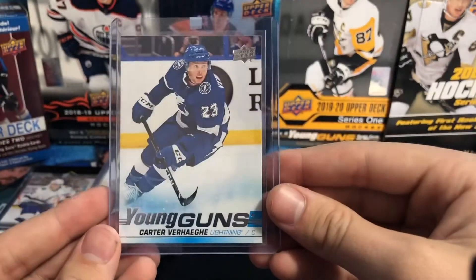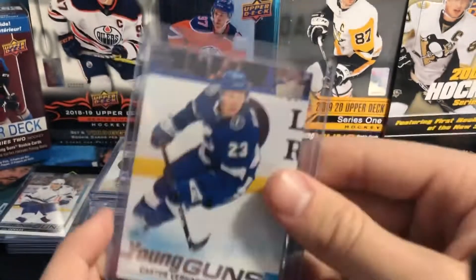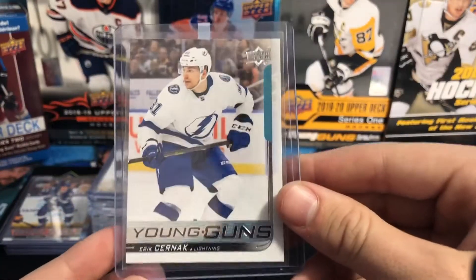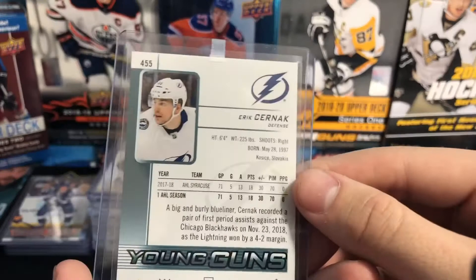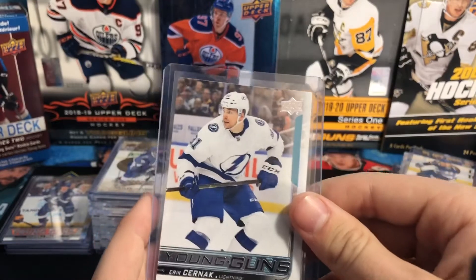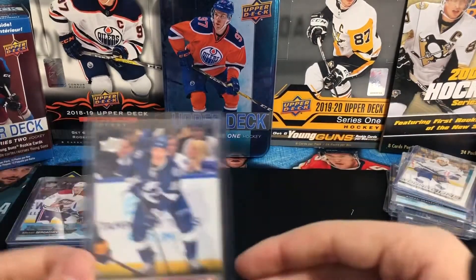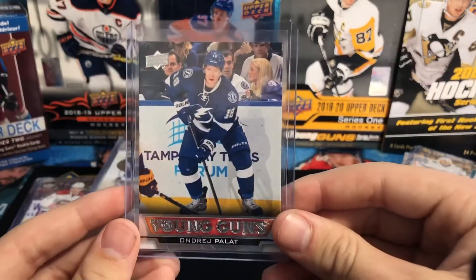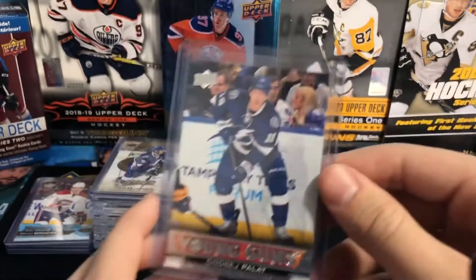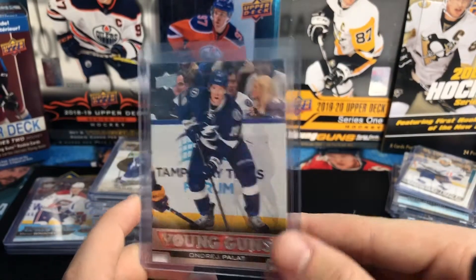Carter Verhage — recently got a hat trick. He's got a promising future and I hope to see great things from him. From 18/19 Series 1, Eric Cernak — new Swiss defenseman for the Bolts. Pretty solid D-man, good offense too, a mix of both offense and defense. It's pretty promising. Andre Palat Young Guns — this one is also from 13/14 Series 2. He had a nice game last night as well. Andre Palat.